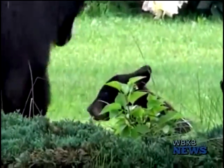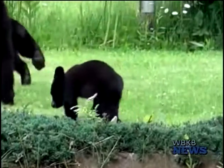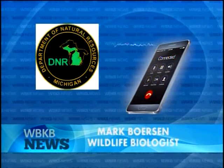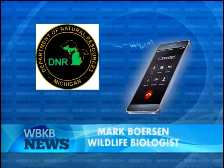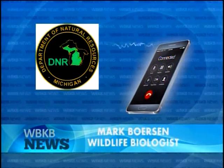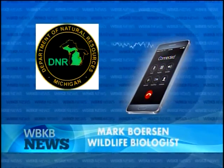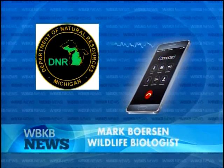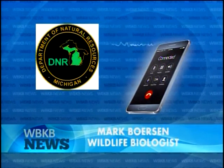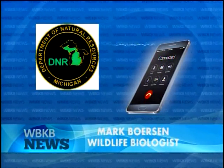There are multiple goals for this project, but there is one overall goal, which is to help orphan cubs. We started this project about 13 years ago to keep just a small number of collared bears out there that we can place these cubs with. Fortunately, female bears are not very good at counting — you can add a cub or two to an existing litter, and if done correctly, you can have them accept those cubs and raise them as their own.